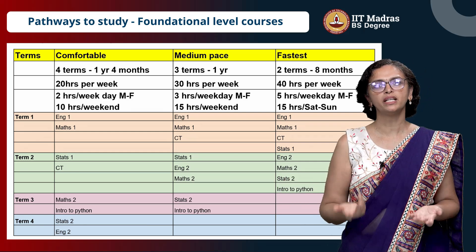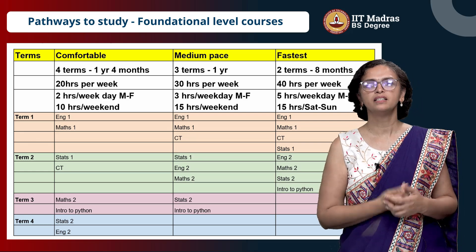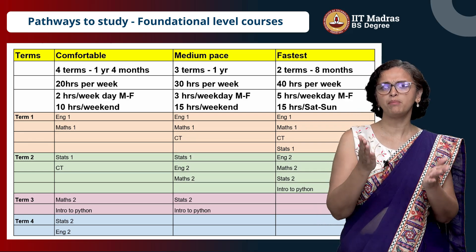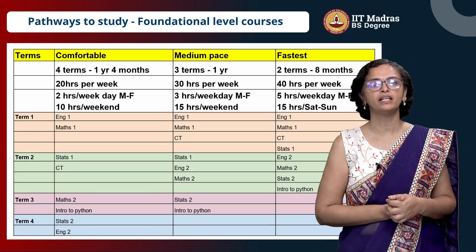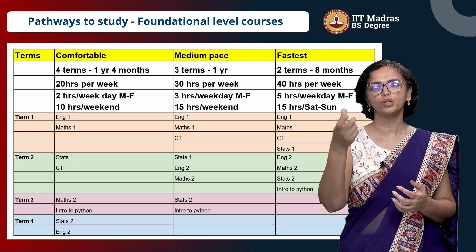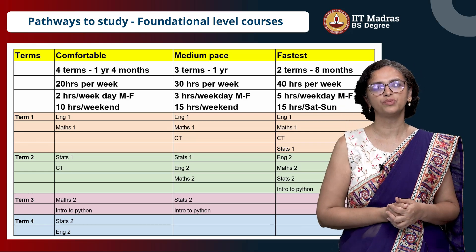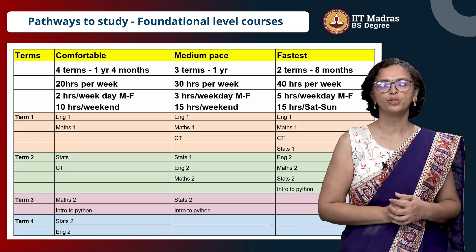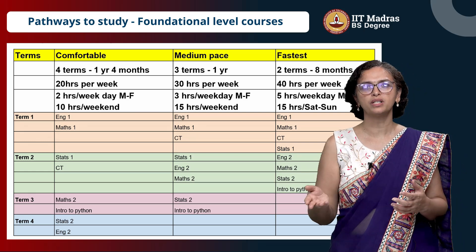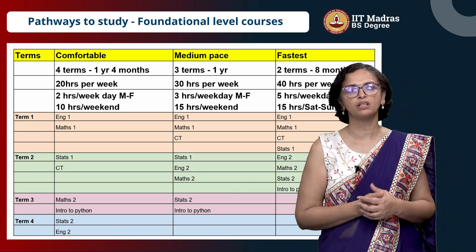But if you are a student in a college and doing another degree, this may not be the most convenient for you. In that case, go for the medium pace and you can complete your foundation level in three terms. The first term you can do maybe three courses, the second term three courses, and the third term two courses. In this case, you will need about 30 hours per week.